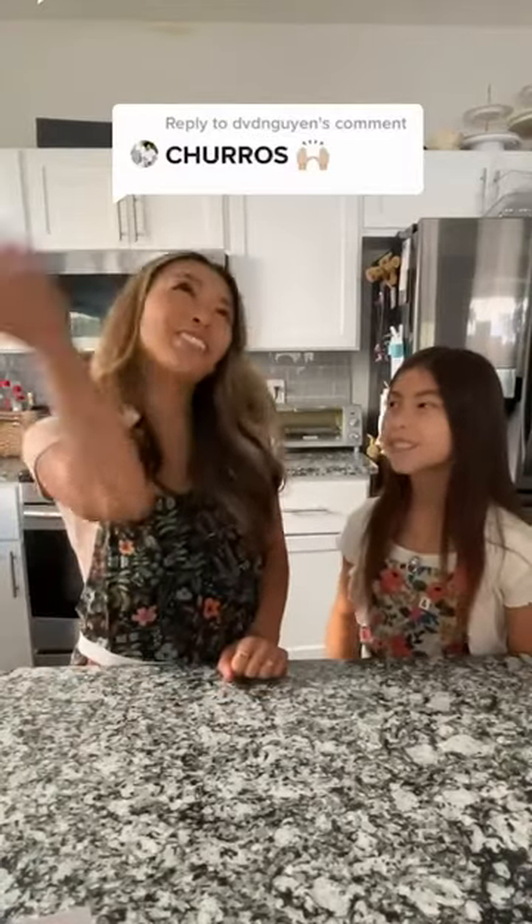Feeling like eating something sweet. How about you? Yes, always. Lucky for us, it's day two of the Walmart Plus meal plan challenge. We're making one of my favorite desserts suggested by @DVDwin: churros.